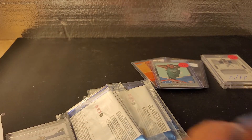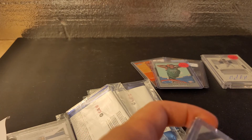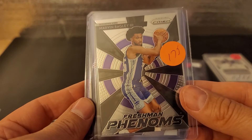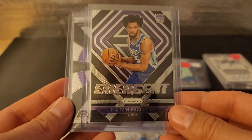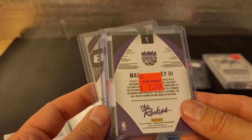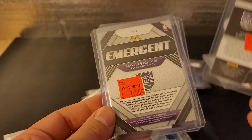Next up, three cards for the price of $2.50. These all three are Marvin Bagley III. He plays for the Kings — or I don't know if he still does — but he's a good talent. I don't know how he'll do if he avoids some injuries, but I thought he was a really good basketball player. So these are insert cards — Emergent and Freshman Phenoms. Pretty nice. I paid $2.50 for the three of these.